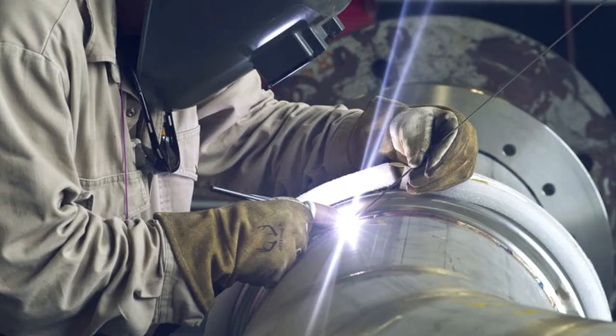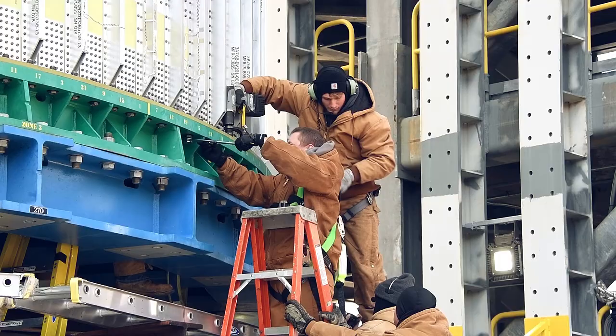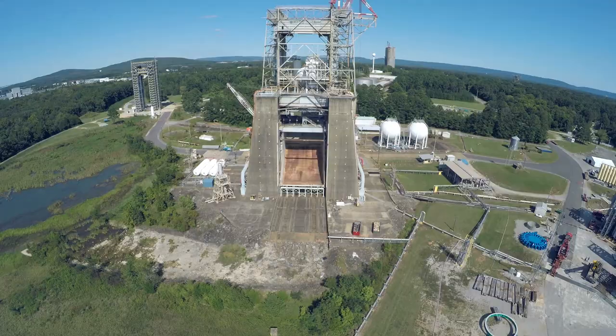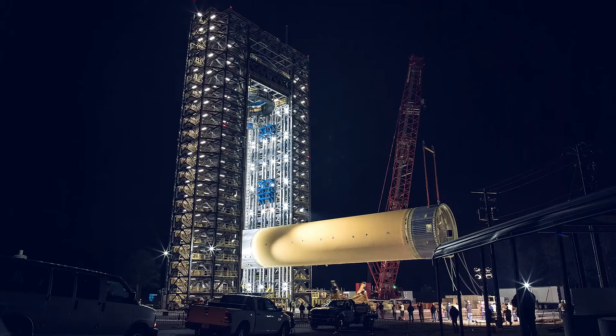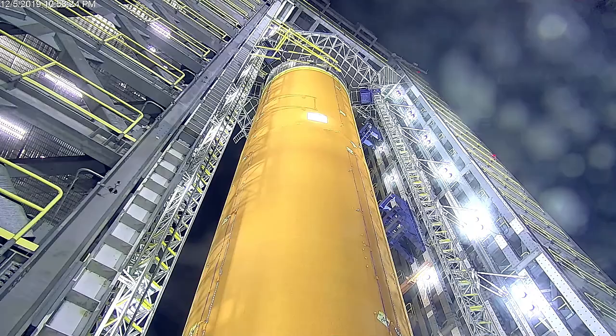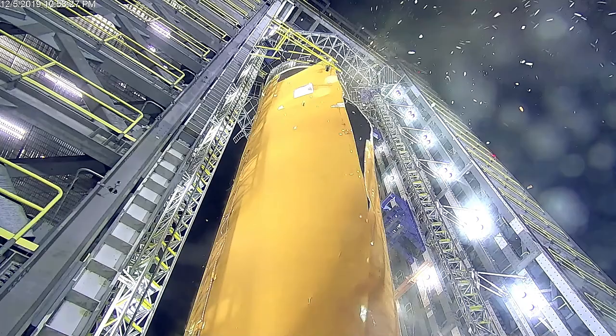Marshall's test area is critical for ensuring engines, engine components, thrusters, and custom-designed test fixtures can withstand the extreme forces of launch, ascent on flights, and travel in space. Our test area capabilities are also used by NASA partners to mature innovative technologies developed by American industry to support space exploration.